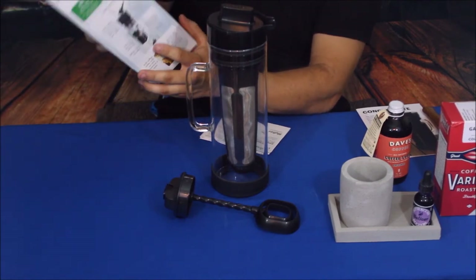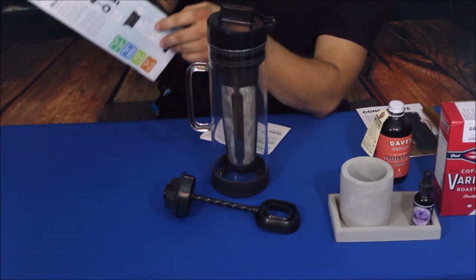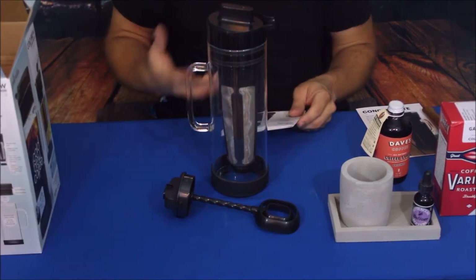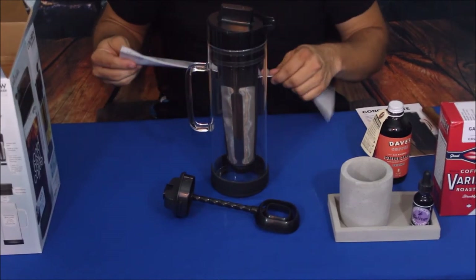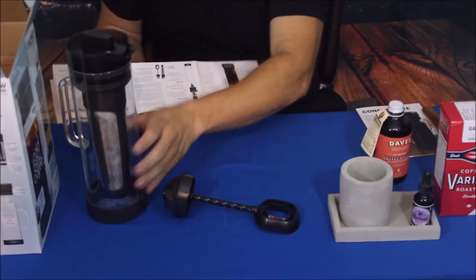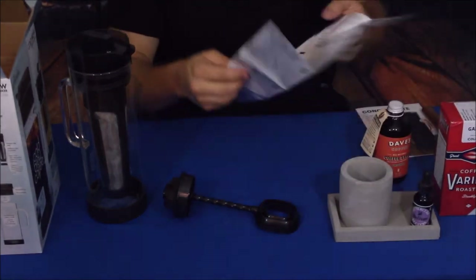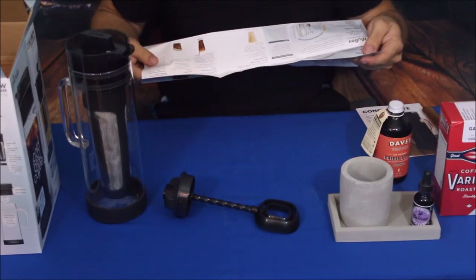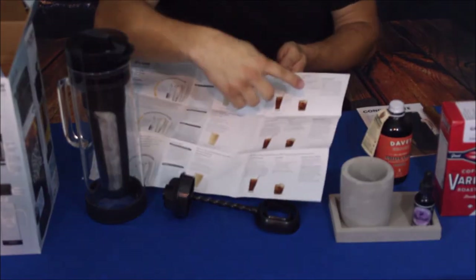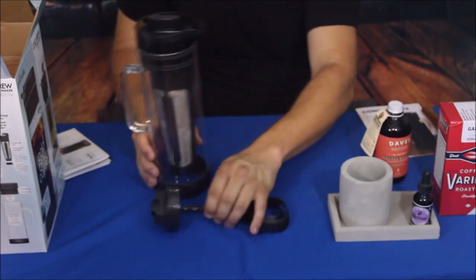It shows you pour your coffee grounds in at the top and let them filter through. One nice thing about cold brew coffee is that it is 65% less acidic than regular hot brew coffee, so you don't get that bitter taste you get with regular drip coffee. It comes with pretty extensive instructions showing how to do everything, including a handful of different beverages you can make.